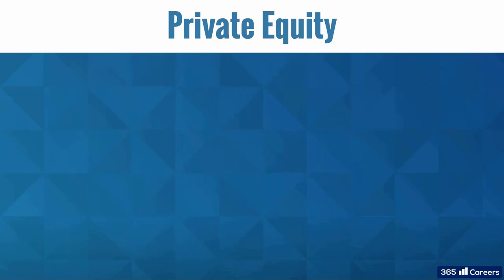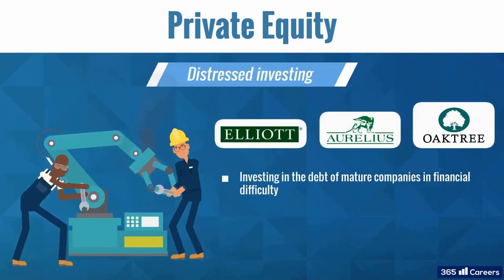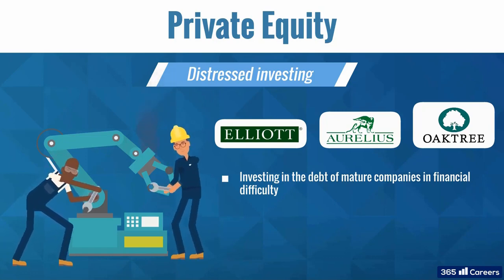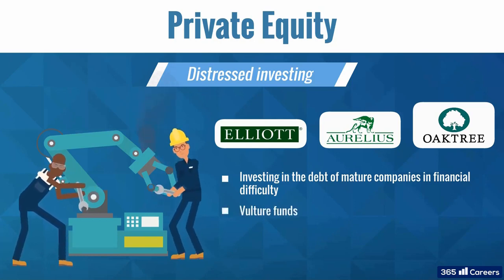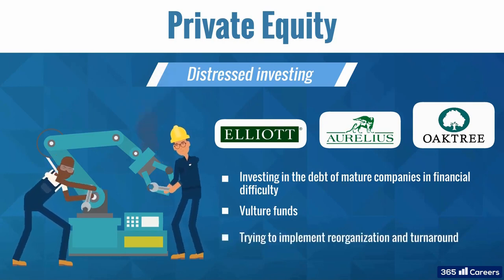Finally, we have distressed investing. This involves investing in the debt of mature companies in financial difficulties, such as default or bankruptcy. These investors are sometimes called vulture funds. They work closely with the management of their portfolio companies to come up with a turnaround strategy and reorganization.